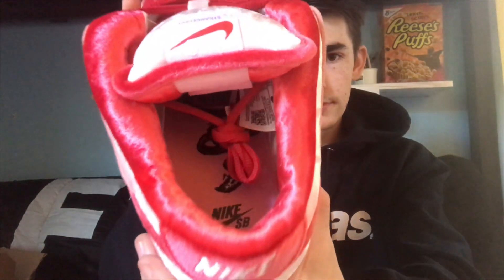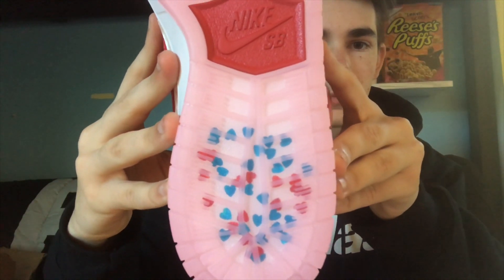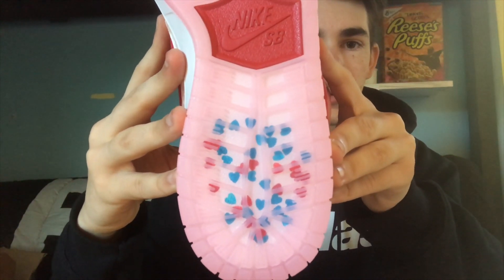The insoles are different. And then here's the bottom — blue, purple, and red, with hearts all over. Maybe a little bit of paint detailing too, but super, super, super clean.